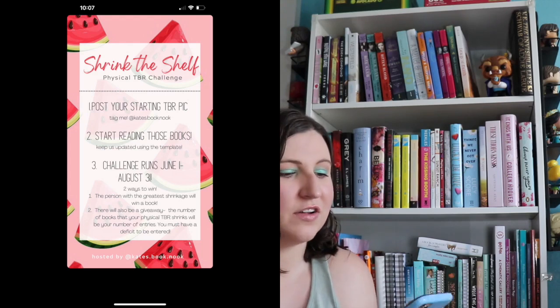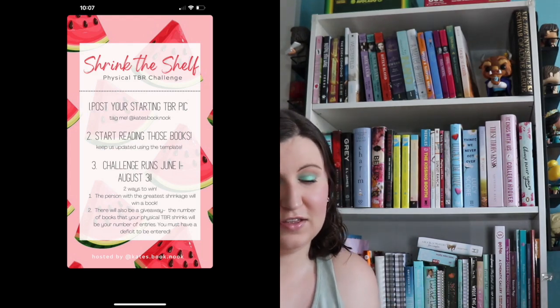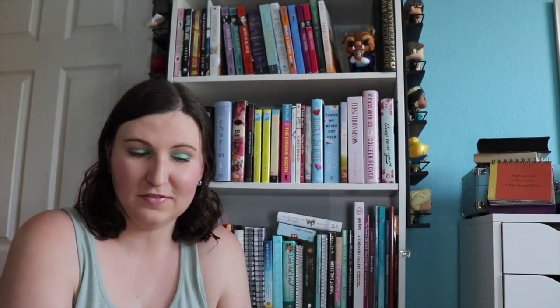For today's video I wanted to talk about the Shrink the Bookshelf challenge. This is hosted by someone on Instagram. Her name is kates.book.nook and her name is Kate. I have never participated in this challenge but I saw it and I thought it would be super cool to do. So again we are trying to read from our own bookshelves.